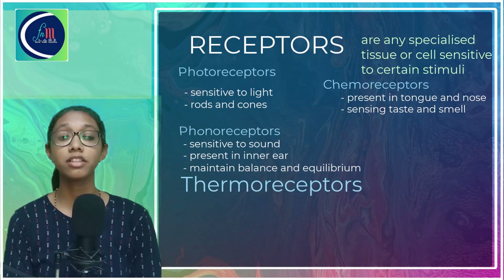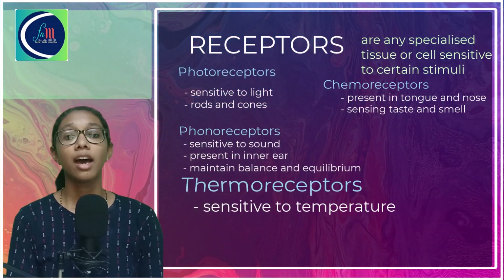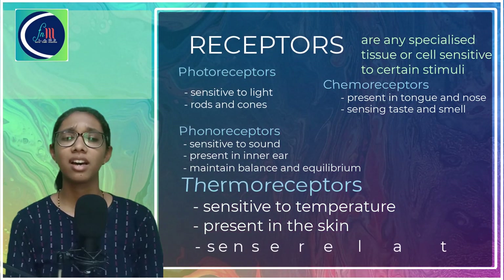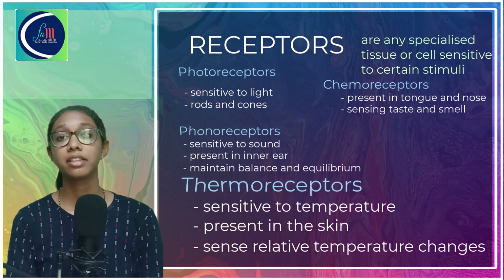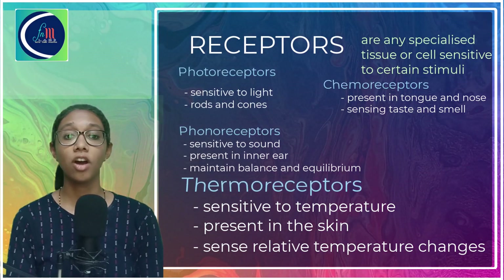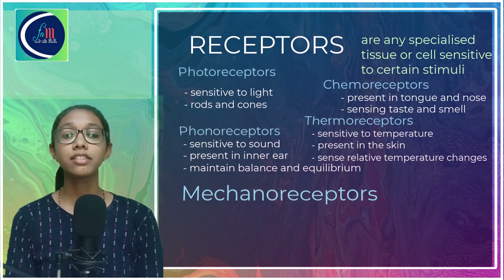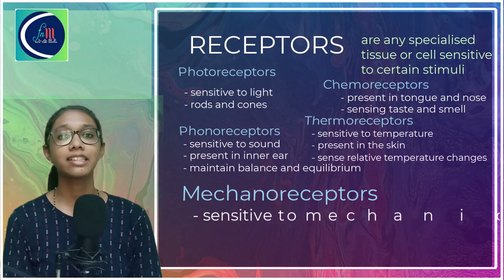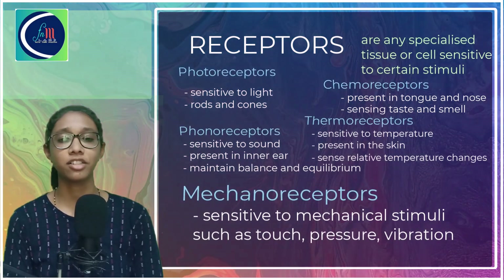Next, the thermoreceptors. Thermoreceptors are temperature-sensing receptors present in the skin. They help us to sense relative temperature changes and result in the body feeling hot or cold. Then there are the mechanoreceptors, which are also present in the skin. They are sensitive to mechanical stimuli like touch, pressure, vibrations, etc.